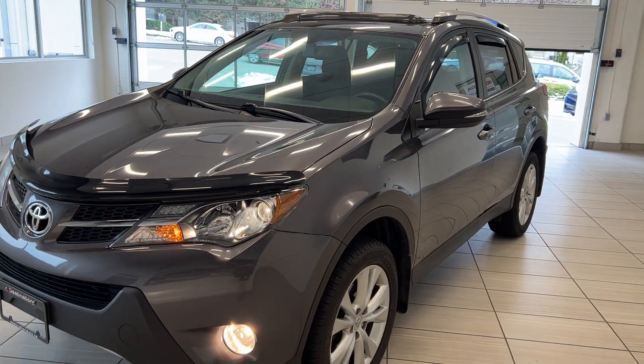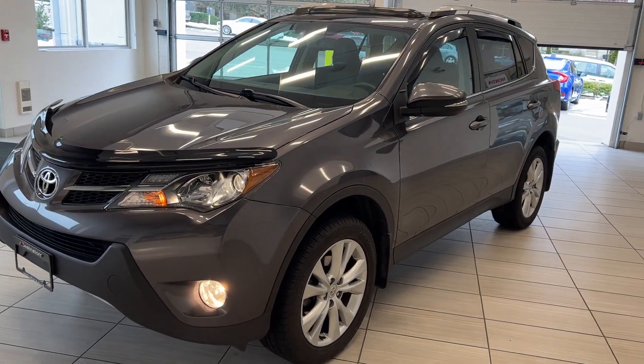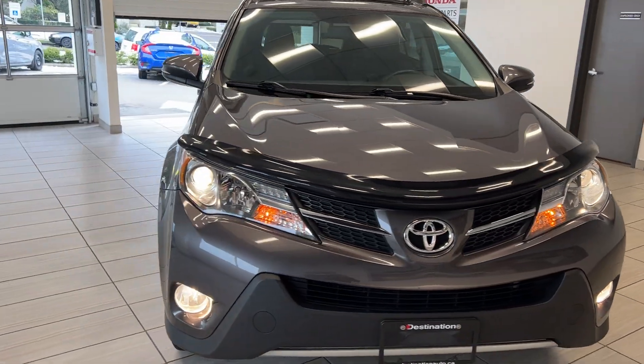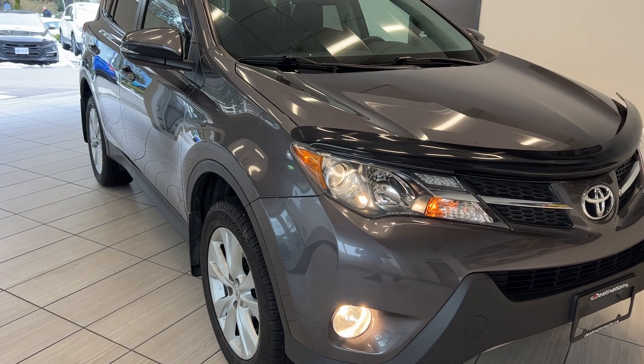We're back with this 2014 Toyota RAV4 Limited. This thing is in great shape for the year — the previous owner definitely kept this in great shape. Let's do a quick walk around and point out a few of the great features on it.